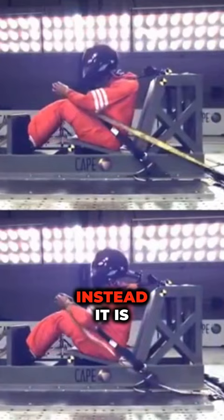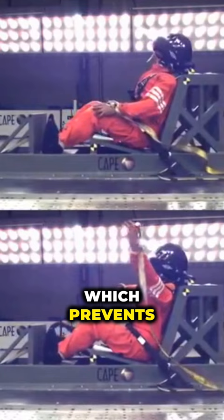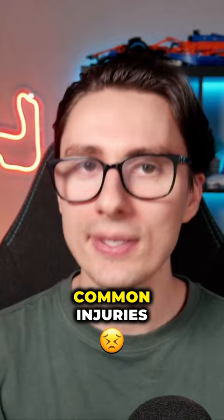Instead, it is designed to distribute the forces of the impact across the driver's shoulders, which prevents the driver's head from moving and the neck from hyperextending, which was one of the most common injuries after a crash.